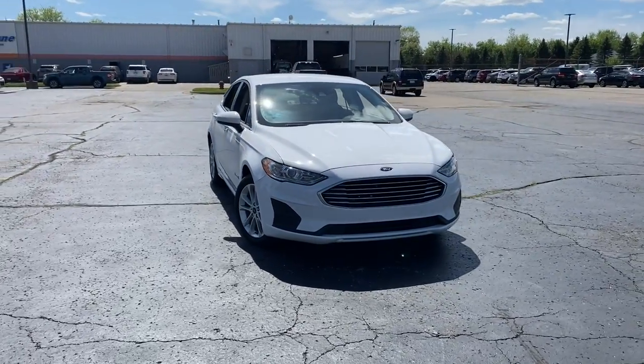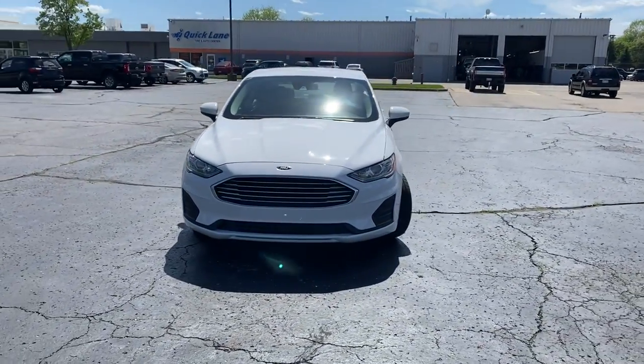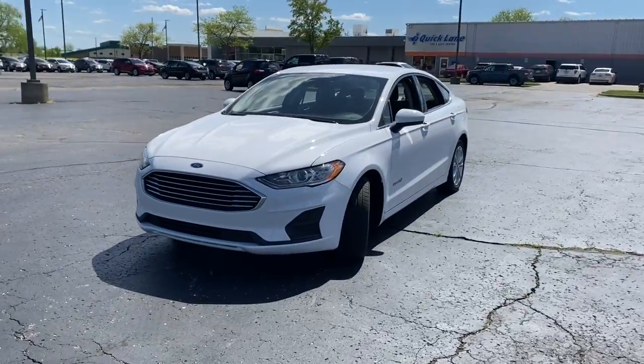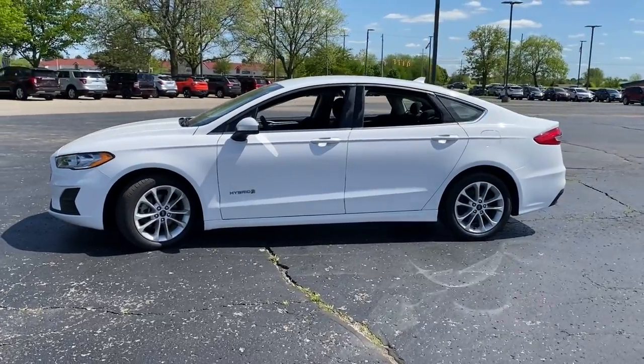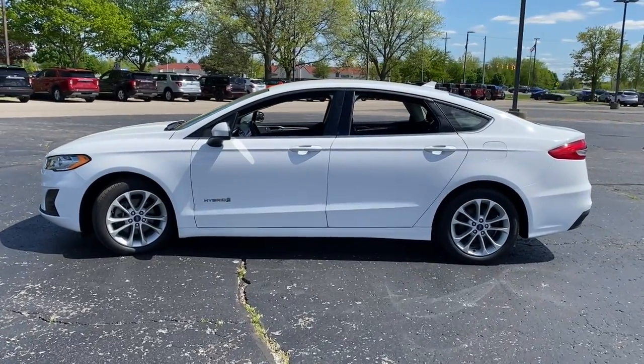You're gonna love the 2019 Ford Fusion. This vehicle is an outstanding buy with fewer than 25,000 miles on the odometer. Make every drive count in this sporty, sophisticated Fusion.